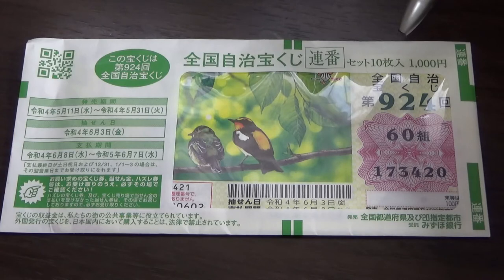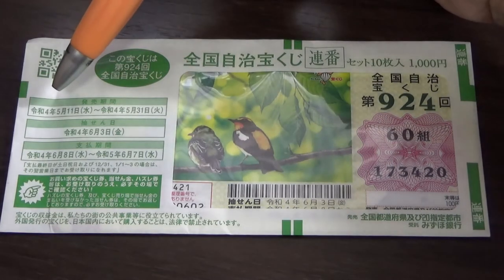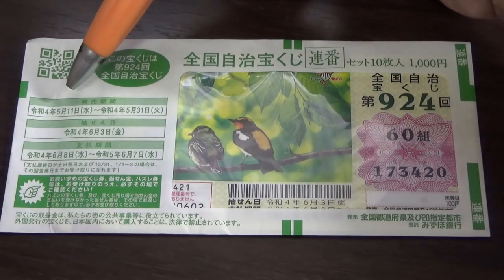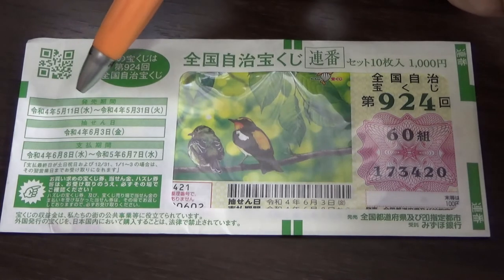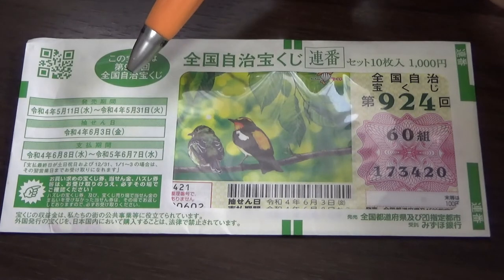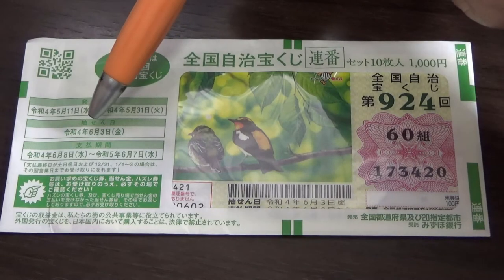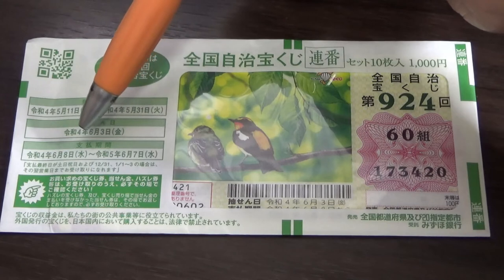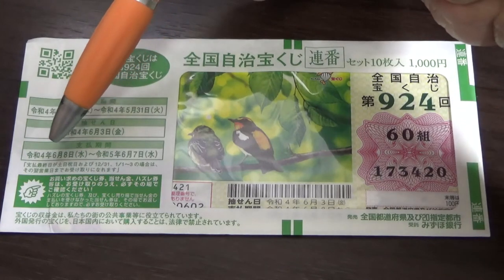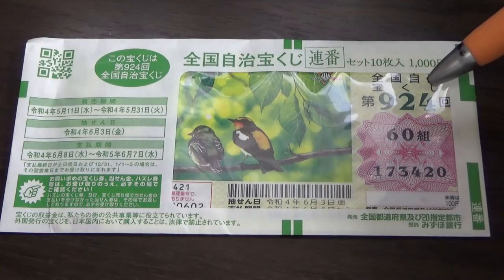So 100 yen for one sheet, 100 yen for one ticket. The drawing date is on June 3rd. Over here you have some dates — the top date is the sales period from May 11th till May 31st, Rewa 4, 2022. You have time to buy this ticket. The drawing date is on June 3rd, Rewa 4, 2022. The payment period is between June 8th, Rewa 4, till June 7th, Rewa 5, 2023.